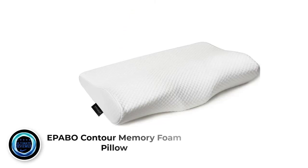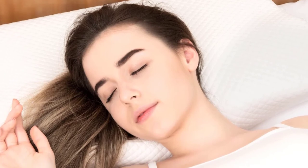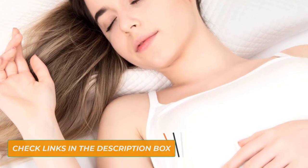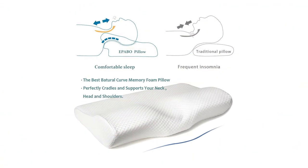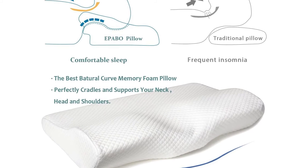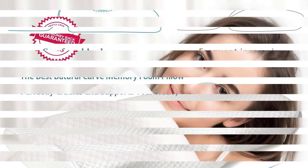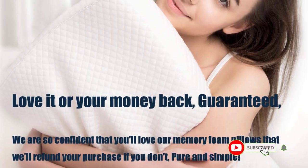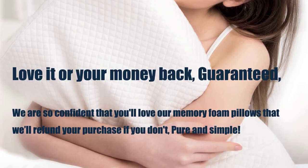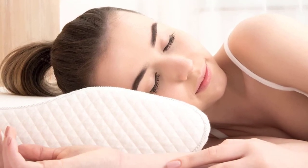Number 5: Epabo Contour Memory Foam Pillow. A perfect choice for medical, home, and on-the-go use is the Epabo Contour Memory Foam Pillow — an orthopedic sleeping pillow and ergonomic cervical pillow for neck pain, for side, back, and stomach sleepers, with a free pillowcase included in firm and king size. This sleek, classy yet simple pillow offers comfort, softness, and breathability at top levels. On the positive side, its stunning and sleek design fits all users, and it helps prevent back, neck, head, and shoulder pains with its ergonomic build and shape.